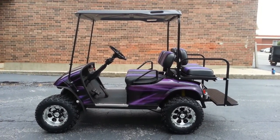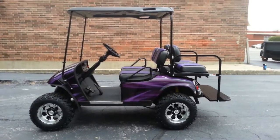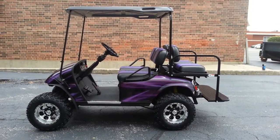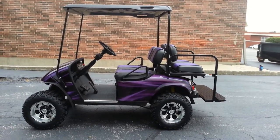We've got custom seats made for this. Headlights, taillights, turn signals, brake lights, and four-way flashers as well. We'll be installing a power inverter in this shortly. And the top is a factory Easy-Go replacement top.